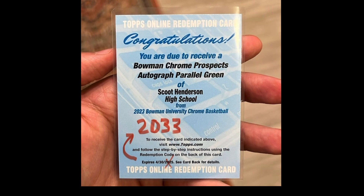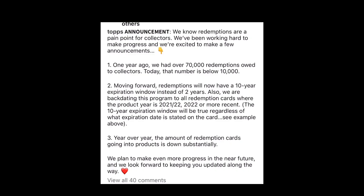Topps has finally changed how they do their redemptions. The old way was basically two years to send in your redemptions, and they also expired after that two years. A lot of us have pulled cards from years before and got hosed on the redemption because it was expired.